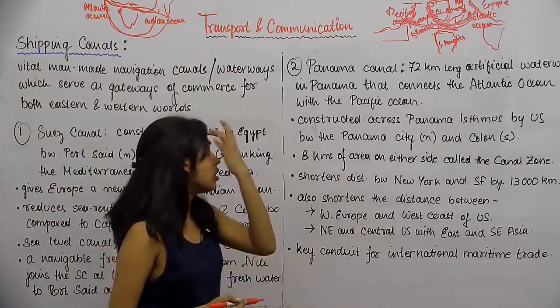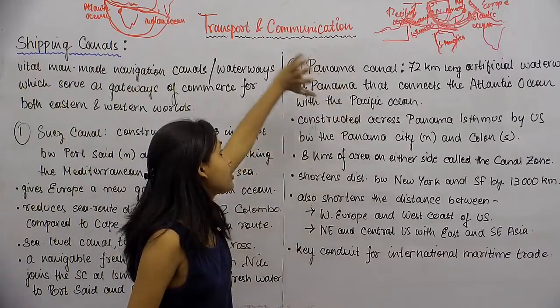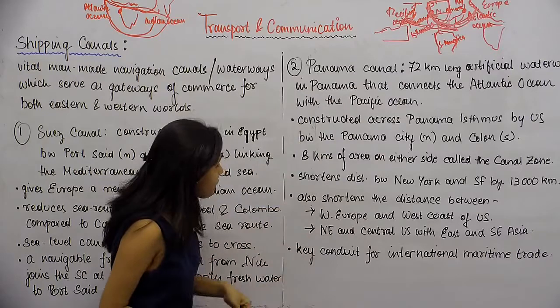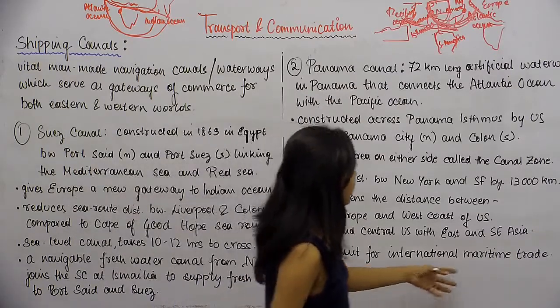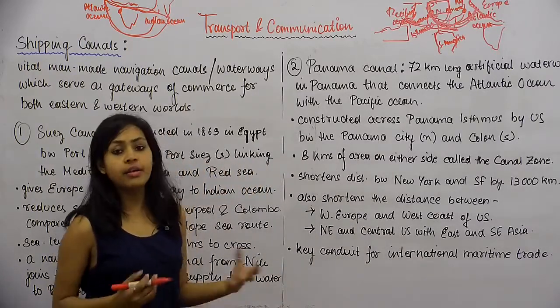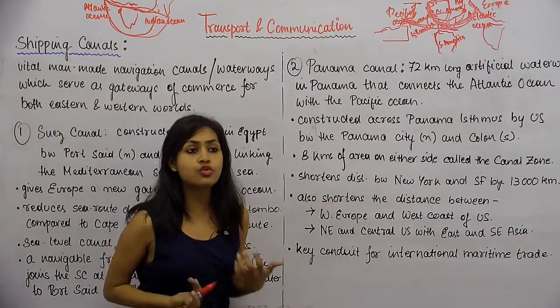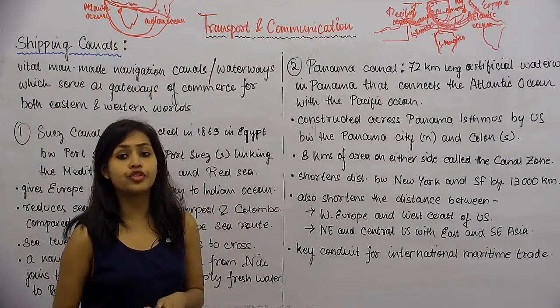That is how the Panama Canal is significant — it shortens distances between different coasts and continents. This canal is a key conduit for international maritime trade, serving as a very important passage for international trade happening through international waters.